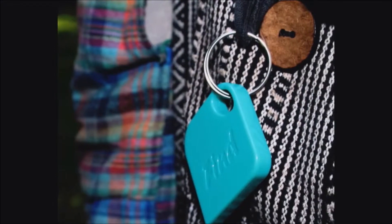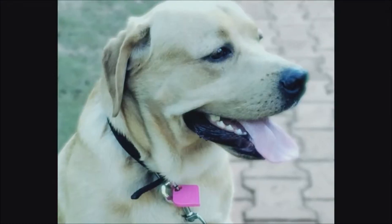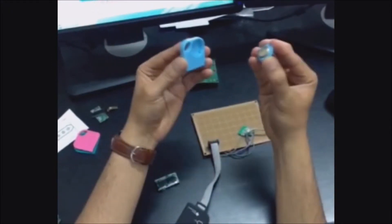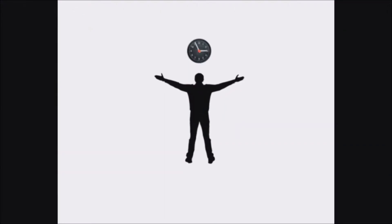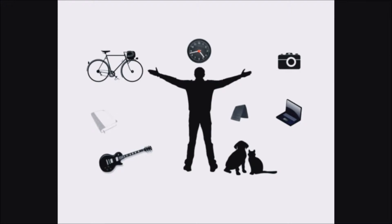You can hook it to any item using its keyhole or stick it to any solid surface. It comes with an easily replaceable coin cell battery which can last for six months. Find makes your life easier, saves your time, and gives you peace of mind because you will never misplace anything again.